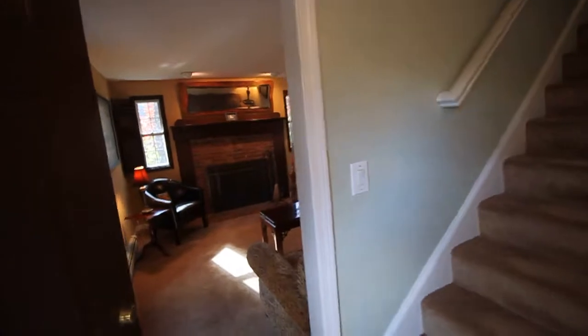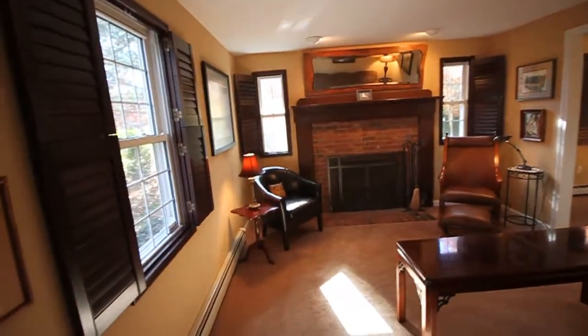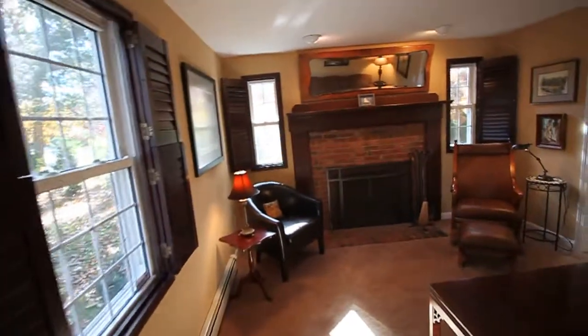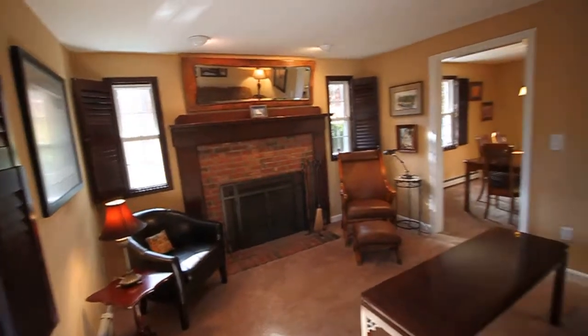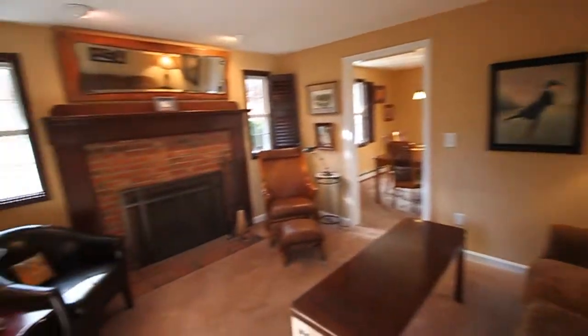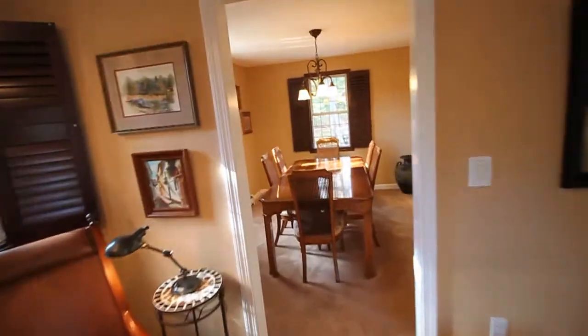We'll start out going to the left into the formal living room — carpeted floor, gas hot water heat, and a wood burning fireplace. Lovely warm tones make this property feel so welcoming, and it flows into a formal dining room.